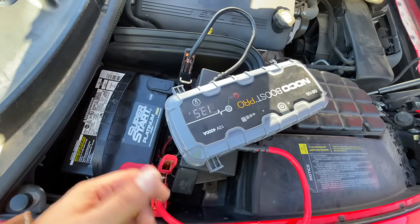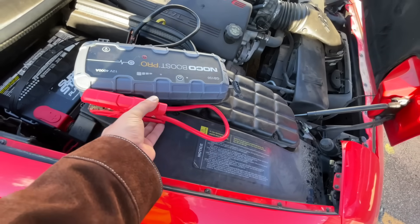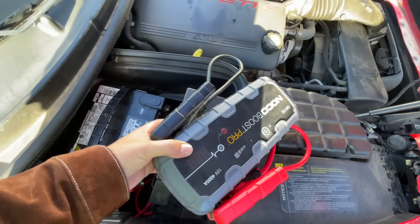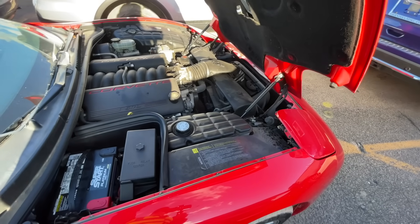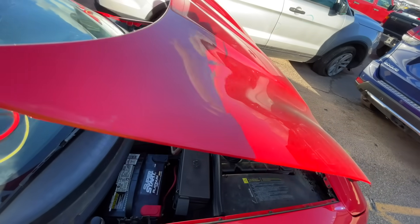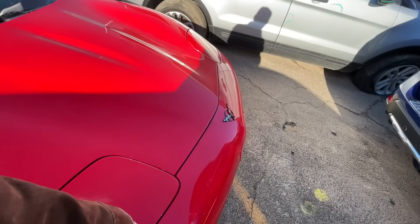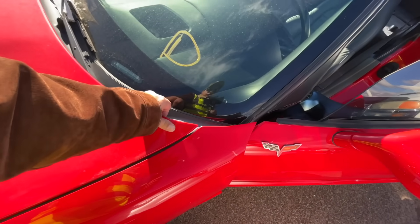The alternator is charging at 13.5 volts with some lights on — it should probably be a little more than that, but I'm going to say it's probably fine. Let's close the hood. There's a little imperfection in the hood where it sticks up — your finger will run right into it. I think you could adjust it, maybe removing a shim or something.